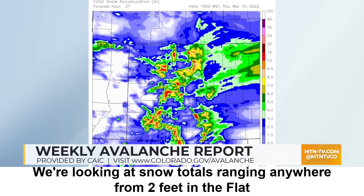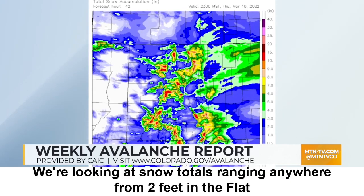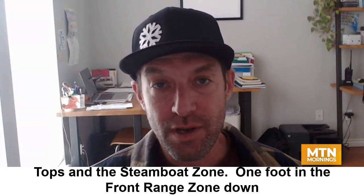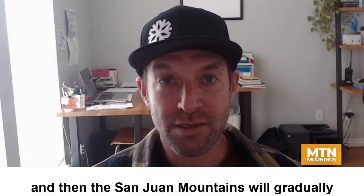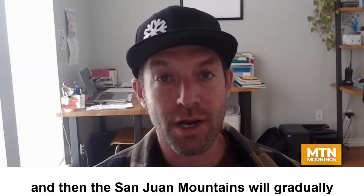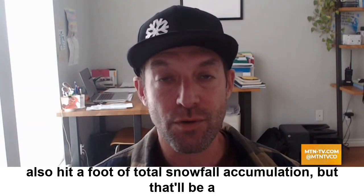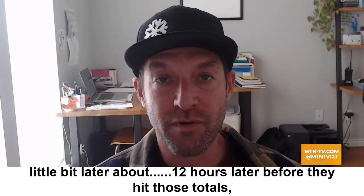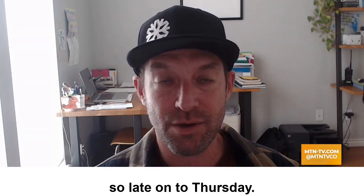We're looking at snow totals ranging anywhere from two feet in the Flat Tops in the Steamboat zone to one foot in the Front Range zone down through the central mountains. The San Juan Mountains will gradually also hit a foot of total snowfall accumulation, but that'll be about 12 hours later — so late on Thursday before they hit those totals.